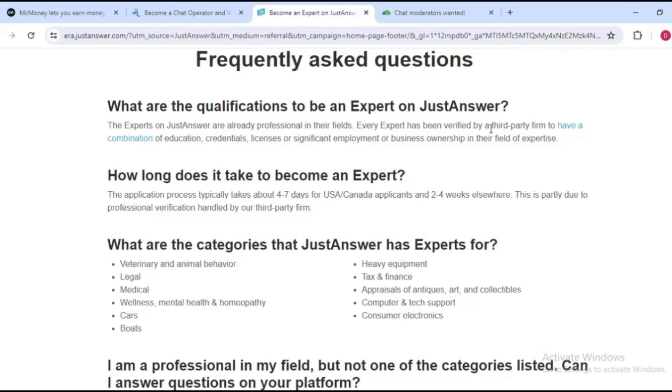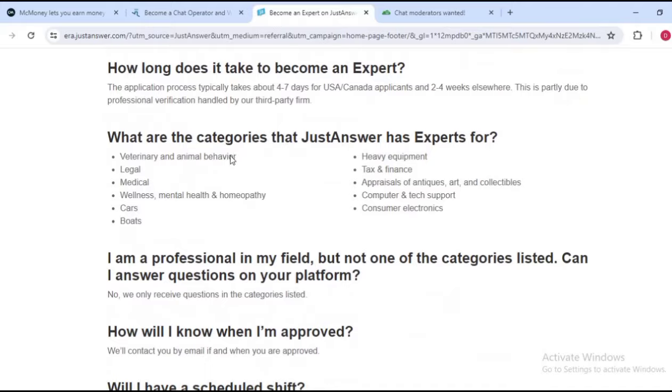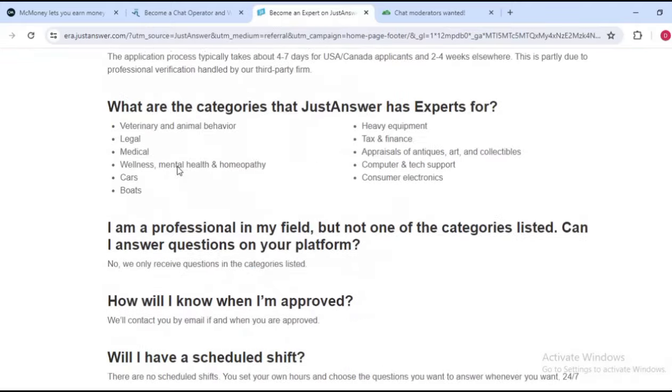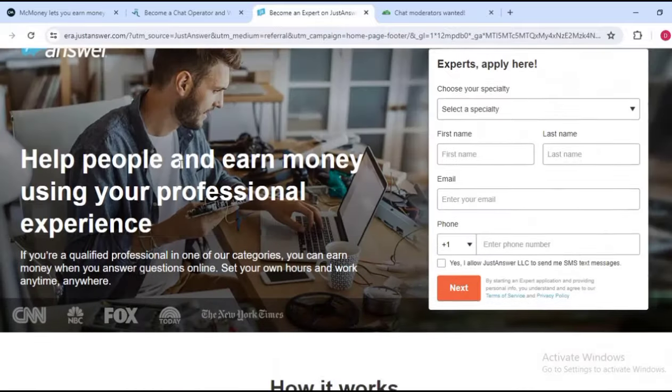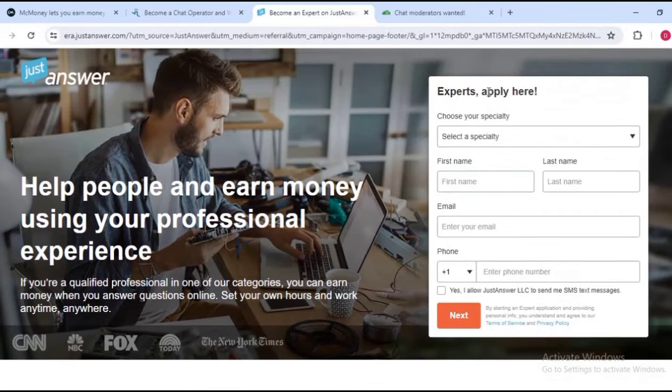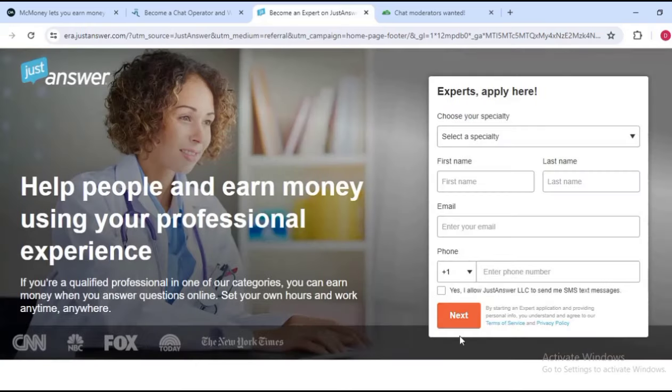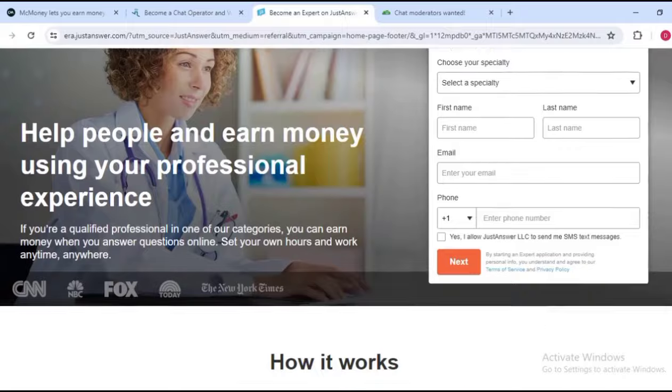Looking at the frequently asked questions: the experts on JustAnswer are already professionals in their field. Every expert has been verified by a third-party firm to have a combination of education credentials, licenses, and significant employment or business ownership in their field of expertise. If you are interested you can sign up by entering your name, email, and phone number.